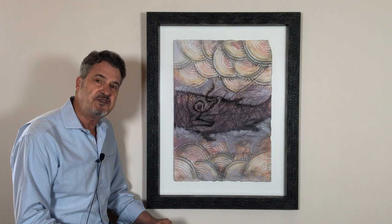If you've enjoyed this brief conversation on Francisco Toledo, please visit our website and you can learn more about this great modern artist. Thank you.